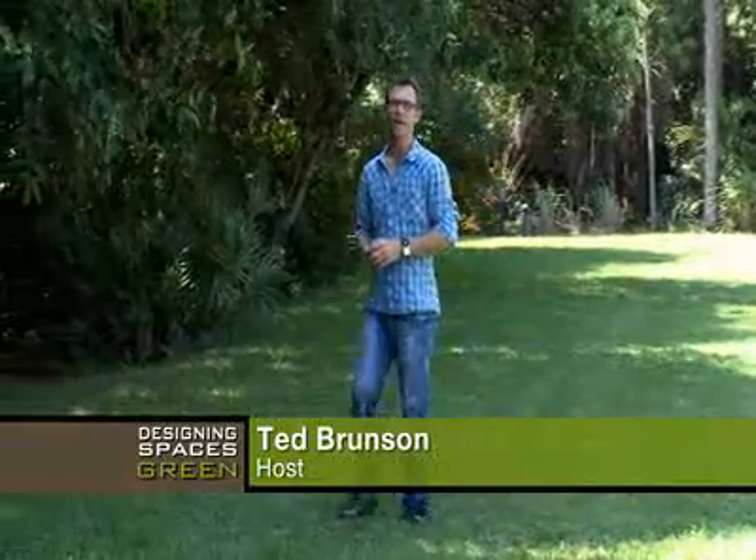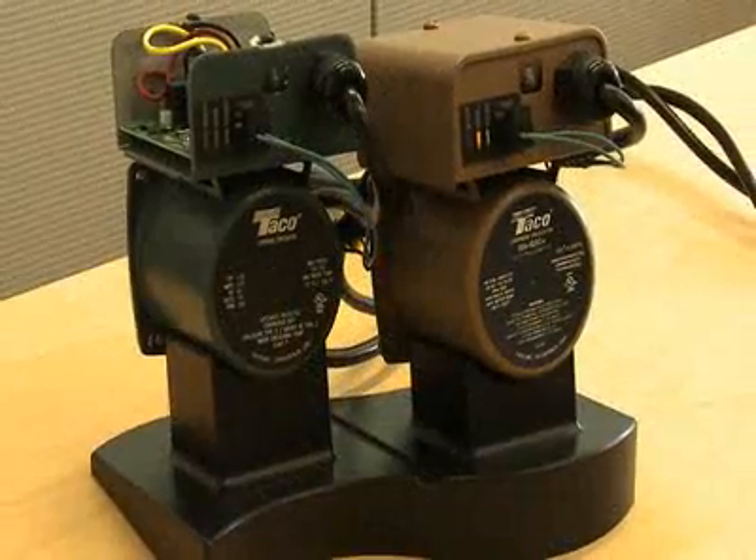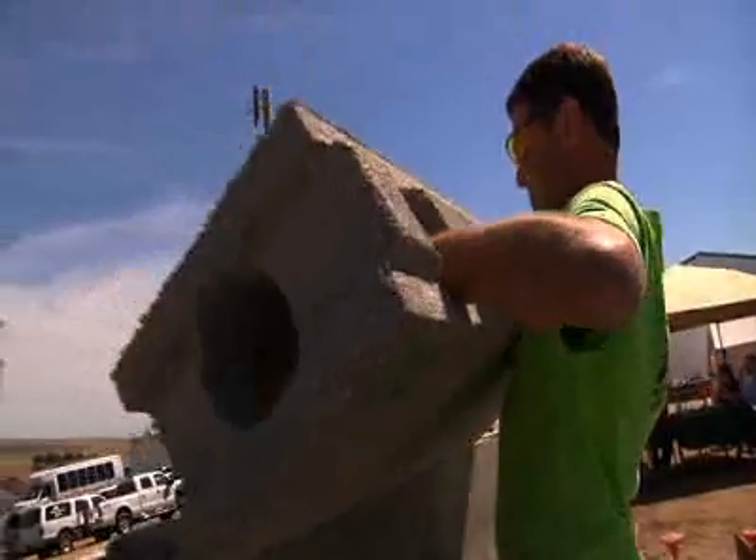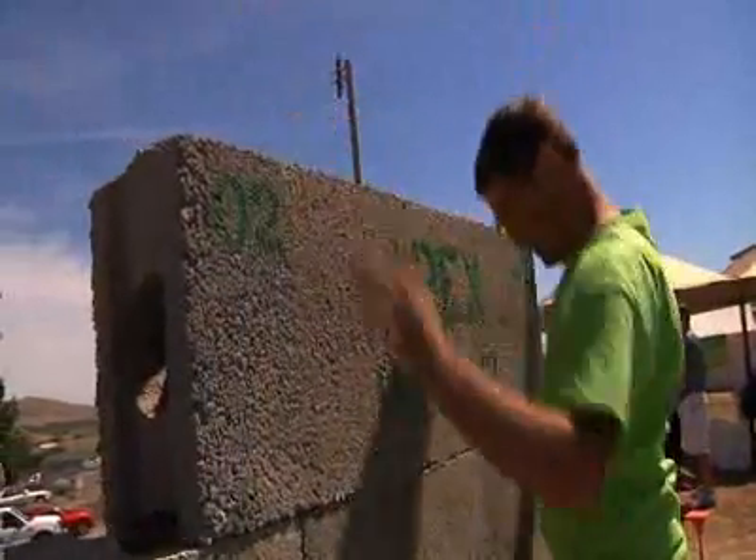Welcome to Designing Spaces Think Green, a special edition of the show that's all about you, your space, and living the green lifestyle. I'm Ted Brunson. On today's show, we've lined up topics covering the energy-efficient home, a favorite subject of us here on the show. We'll take a look at home heating and cooling and a new building material that is not only efficient, but sustainable. Add it all up and you're living a more eco-friendly lifestyle, so let's get started and think green.